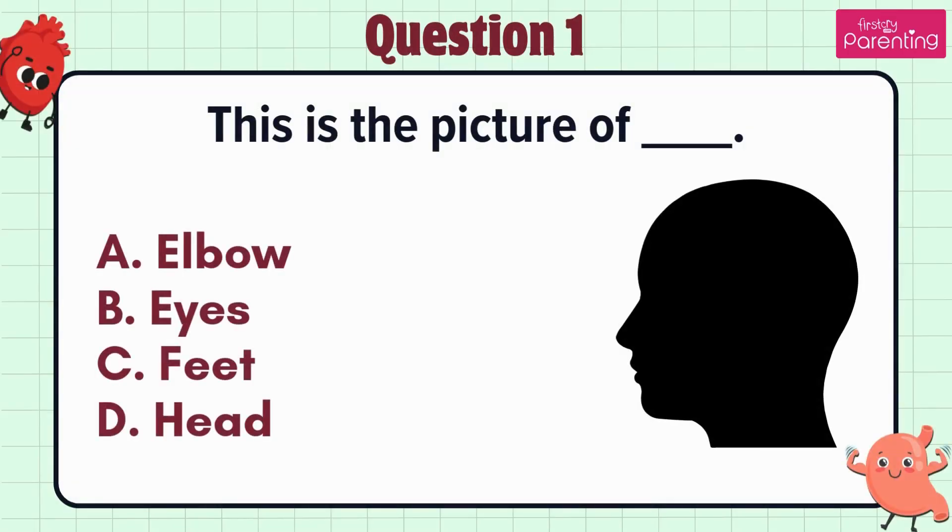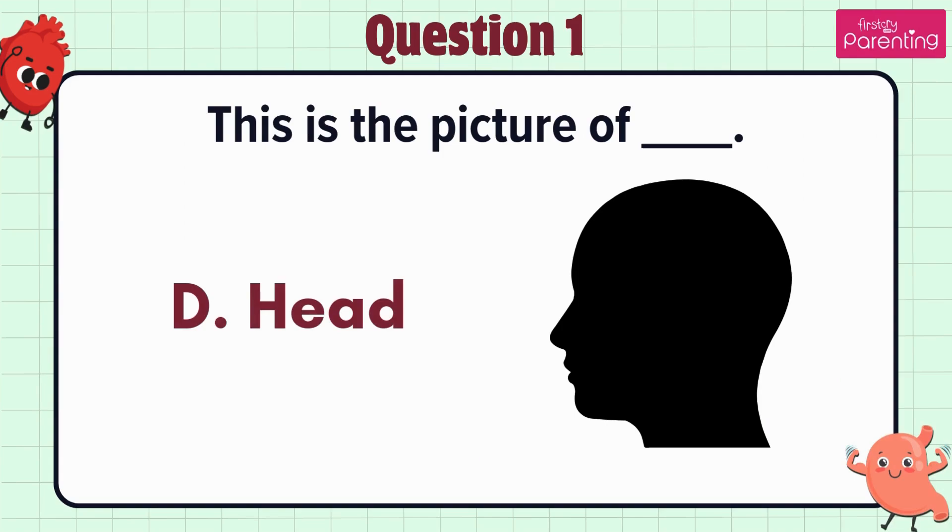Question 1. This is the picture of option A: Elbow, option B: Eyes, option C: Feet, option D: Head. The answer is option D. Head.